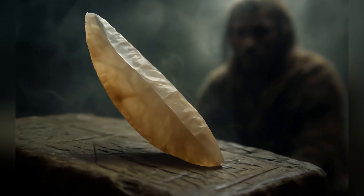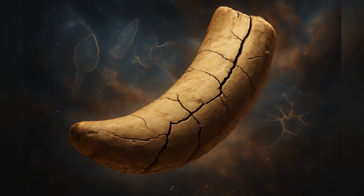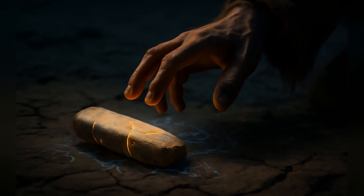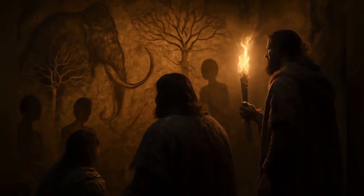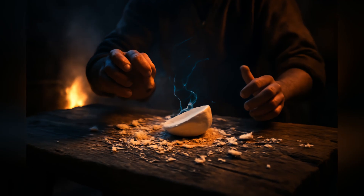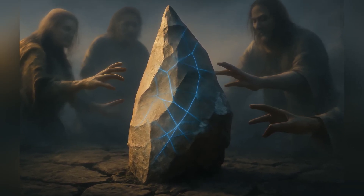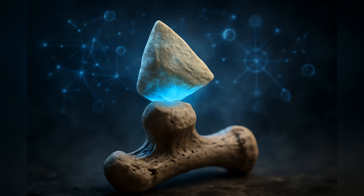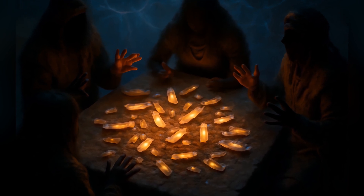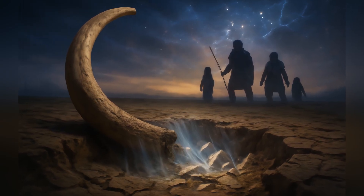What these tiny, 400,000-year-old pieces of mammoth tusk undeniably do is challenge us. They force us to reconsider the capabilities, the curiosity, perhaps even the cognitive complexity of our distant ancestors like Homo heidelbergensis. They weren't just surviving — they were experimenting, learning, interacting with their world in ways we're only just beginning to grasp. These fragments are more than just artifacts; they're a tiny window into ancient minds, hinting at a past far more intricate and fascinating than we ever knew. And it makes you wonder: what other revolutionary secrets are still buried, waiting to rewrite history all over again?